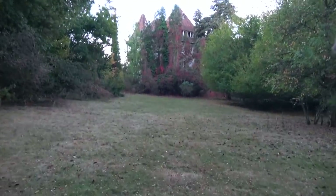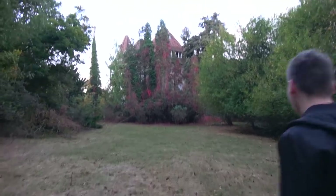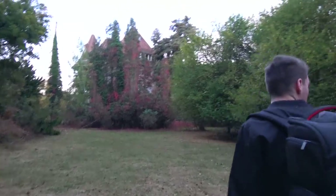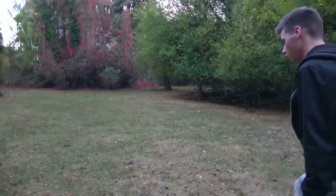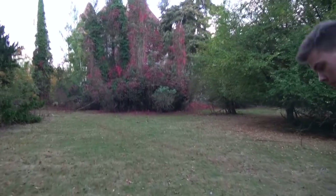You can see the castle over there — wow, it's humongous! We gotta watch out because we are on the property of somebody who owns the castle and lives next to it.